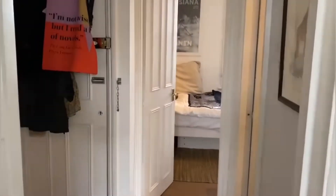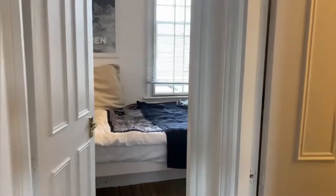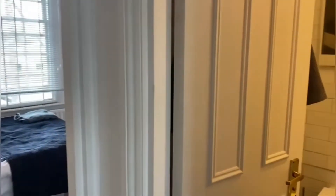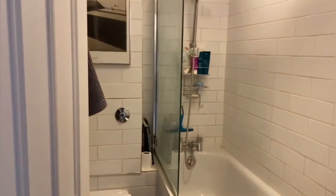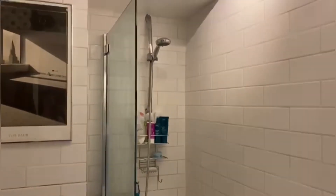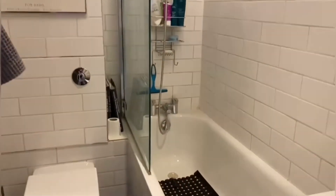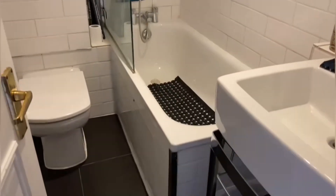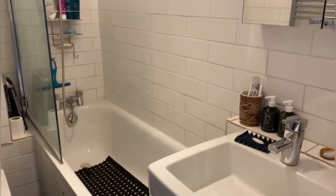To the left is the front door that we first came in, and to our right we have our bathroom. Really good size — you've got enough space for a bath and the shower. Really lovely bathroom.